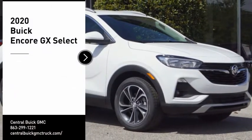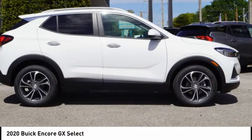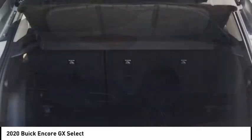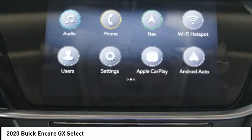Come test drive the 2020 Encore GX. The Buick Encore GX provides plenty of space and functionality with its compact SUV body. It also provides plenty of safety features and a wide variety of options you can upgrade to. Here are some of this vehicle's great options.